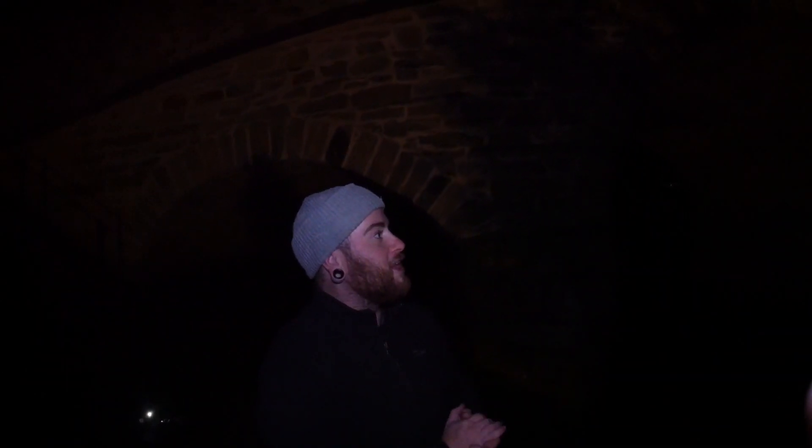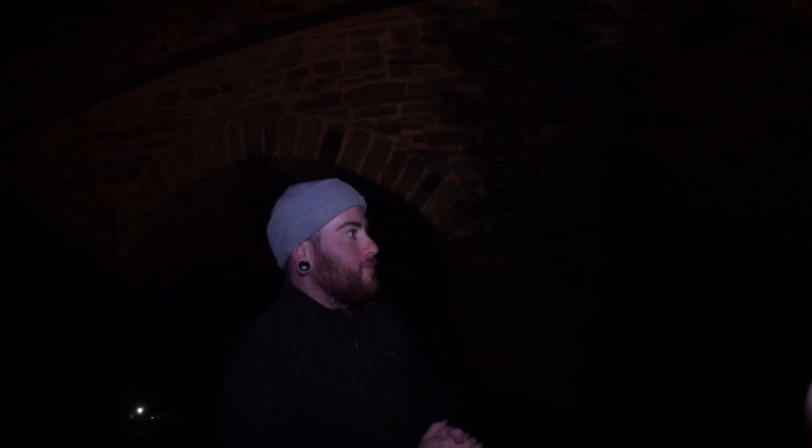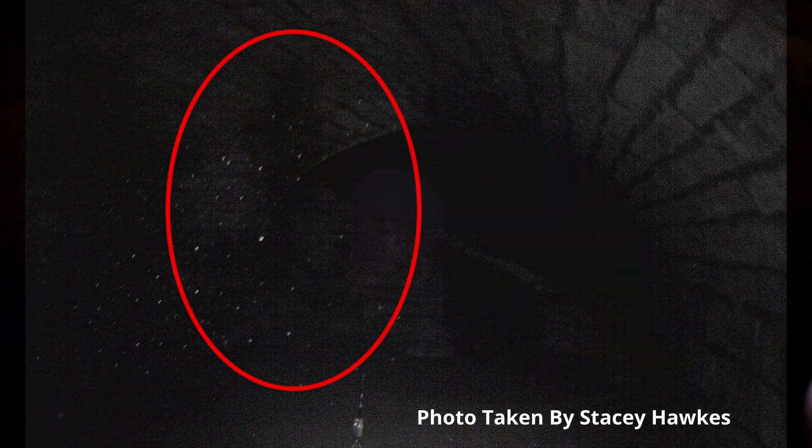We're here to see if the claims are true about a young fella called George that was pushed over the wall above us back in the early 1800s. He was a convict that used to do some really nasty things to the convicts while they were working. So what we're going to do now, we're going to enter this first tunnel over here where my good friend Stacey did a paranormal investigation where she saw a shadow figure appear up on the wall.